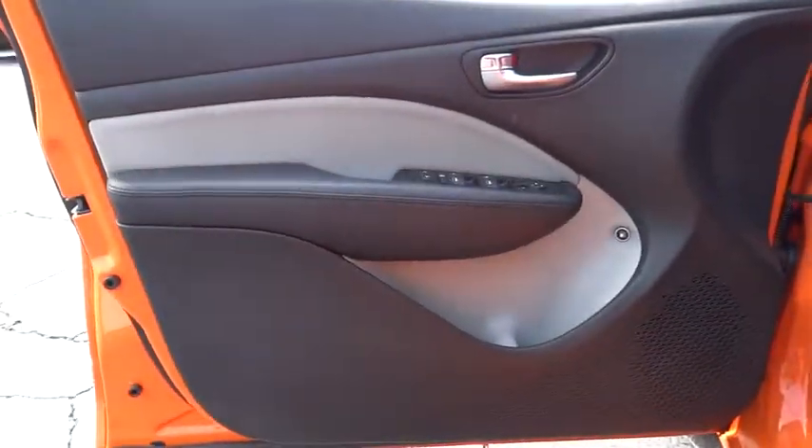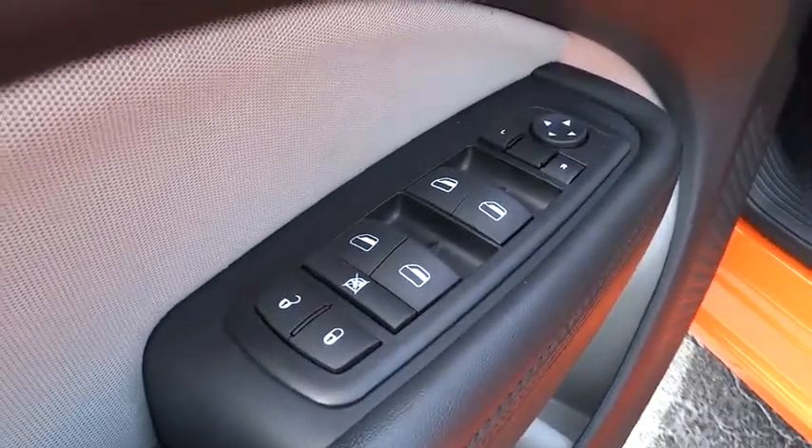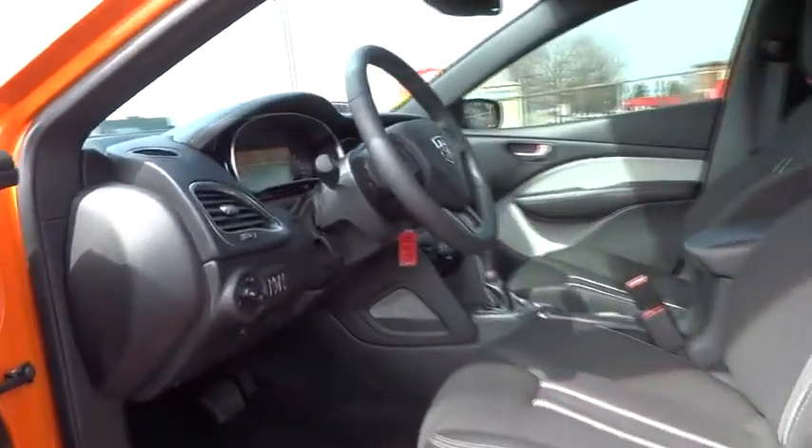Stability control, steering wheel audio controls, anti-lock braking system, traction control, air conditioning, power steering, adjustable steering wheel, driver airbag, keyless entry, aluminum wheels.